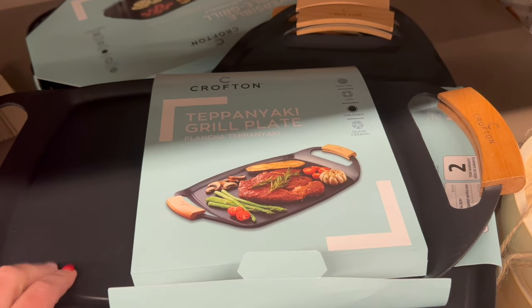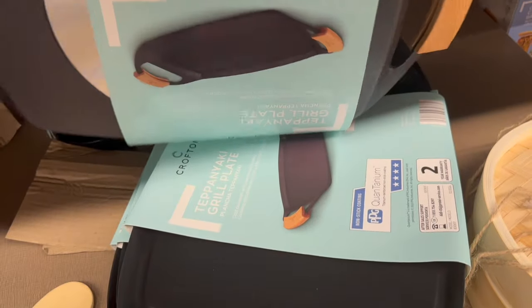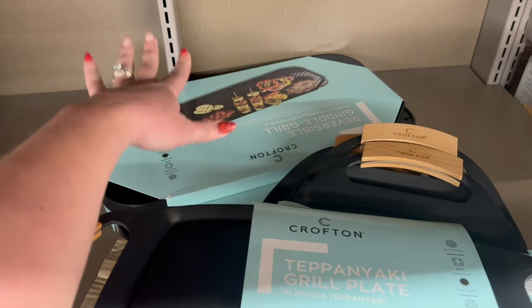The grill pan is really nice — you can use it on electric, gas, halogen, and ceramic, and it has a two-year warranty. I'm also seeing another flat grill back here, which I personally love. I actually have one on my stove at all times.